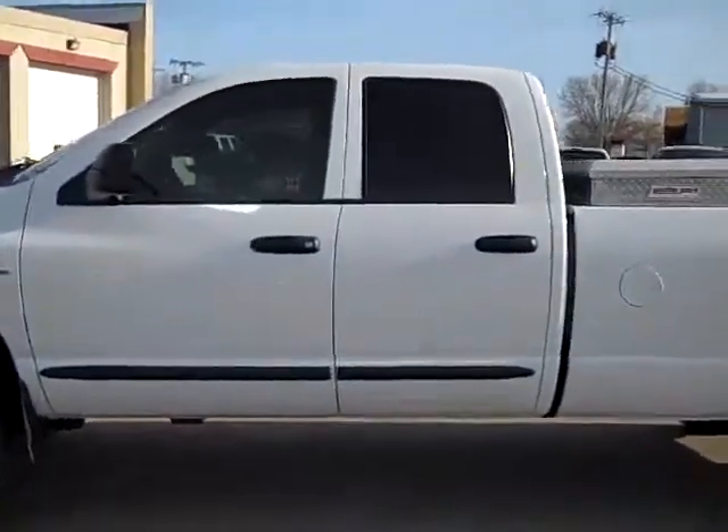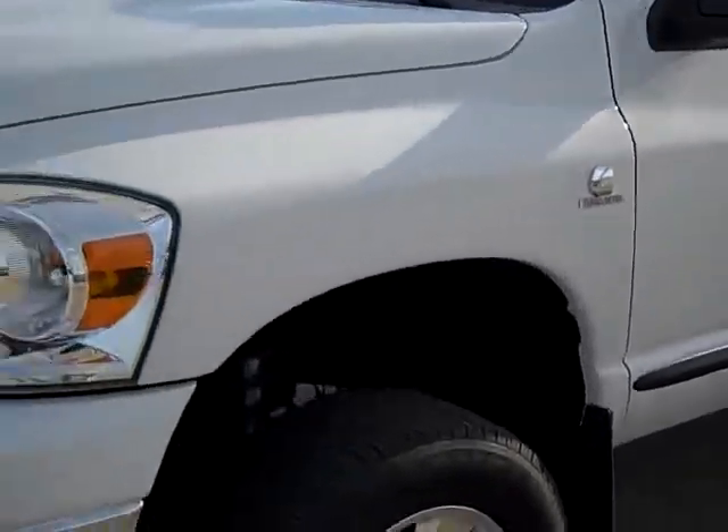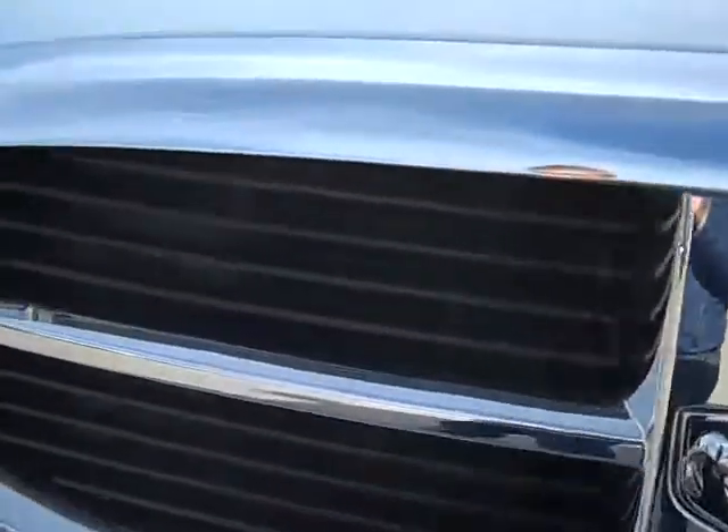This is stock number 19208, a 2007 Dodge Ram 2500 Quad Cab Long Box. This truck has a 5.9 liter Cummins diesel — this is the last year that they had the 5.9 in these trucks.